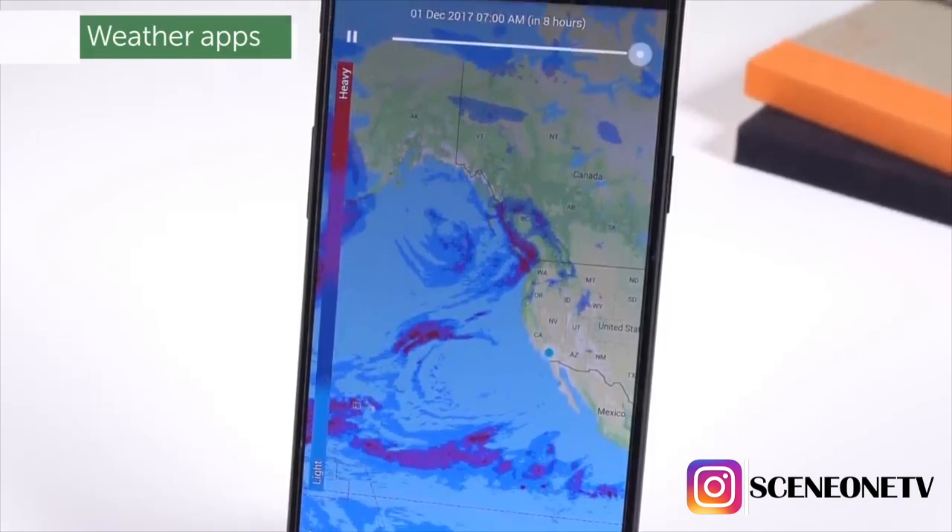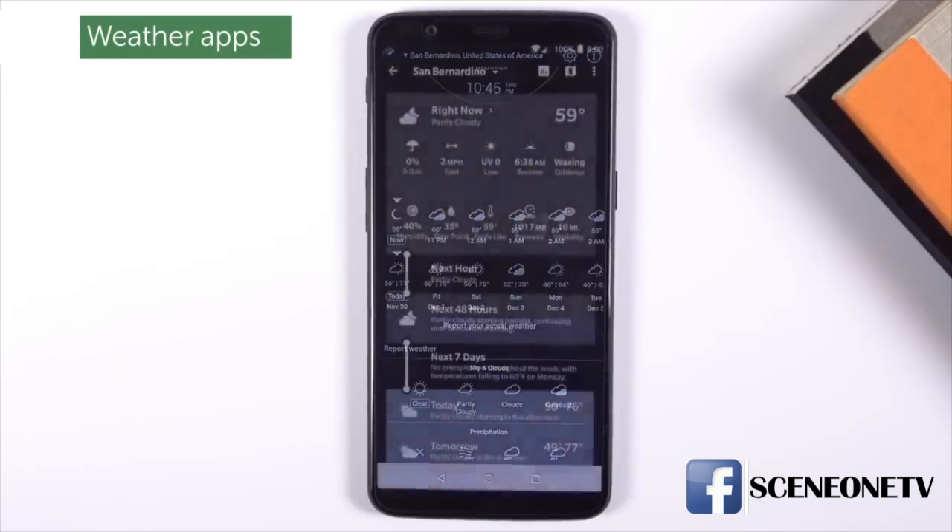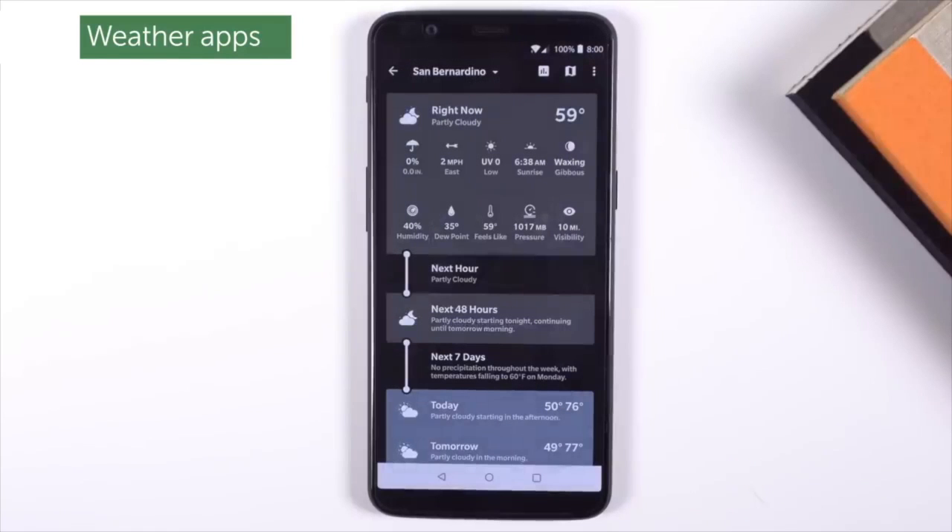Now that most smart devices come with a preloaded weather app, which is far more trustworthy, no one needs to download a weather app anymore.